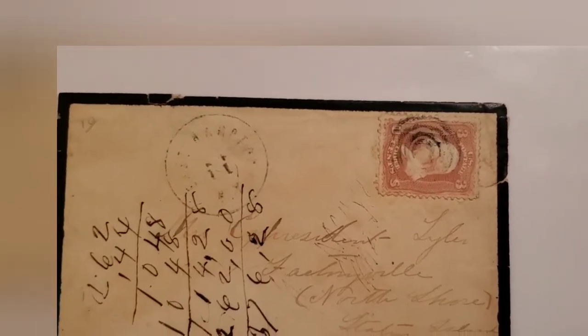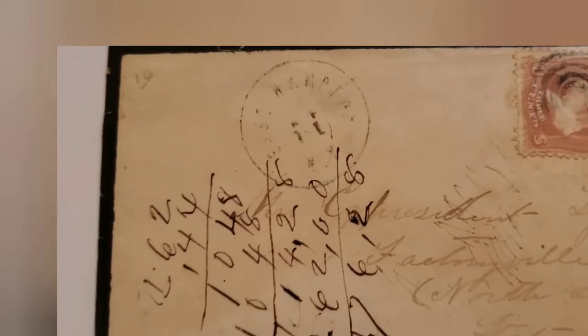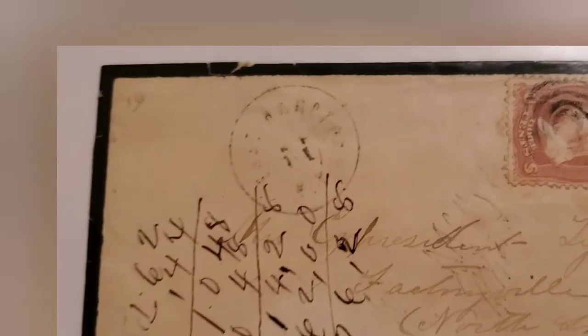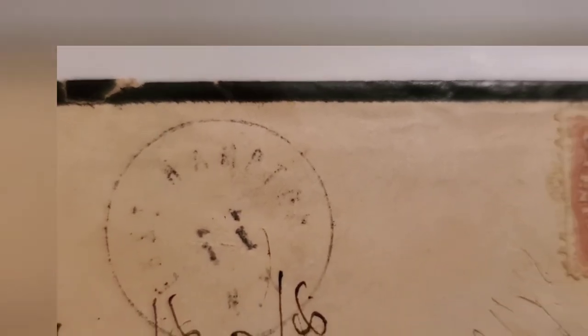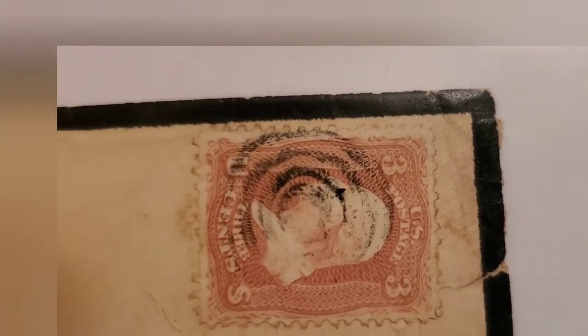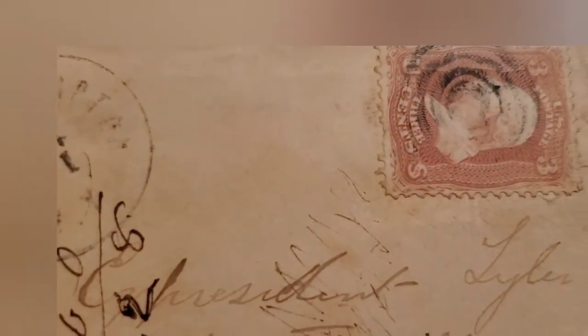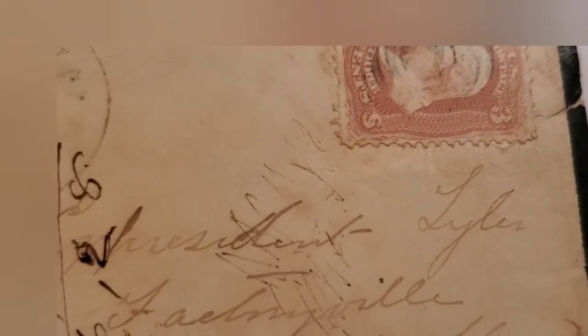This is a really fascinating cover that someone used to scribble on — and even that scribble looks like it was done 150 years ago. We have an East Hampton, New York cancellation. We can't read the year but we know by the stamp that this is the 1860s — 1864, maybe 1865. Look at what it's addressed to: President Tyler, Factoryville, North Shore, Staten Island, New York.